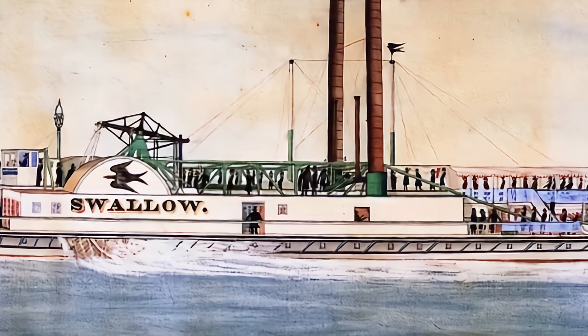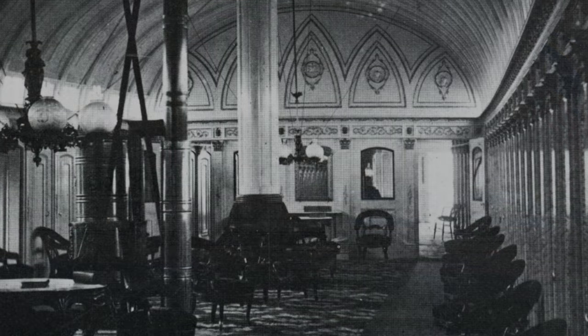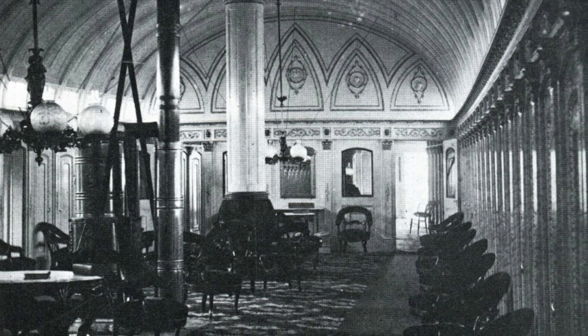Interestingly, the Swallow was one of the very first ships to have artwork painted on her paddle box. She had grand interiors which would have been similar to this photo of a Hudson steamer a few years later.